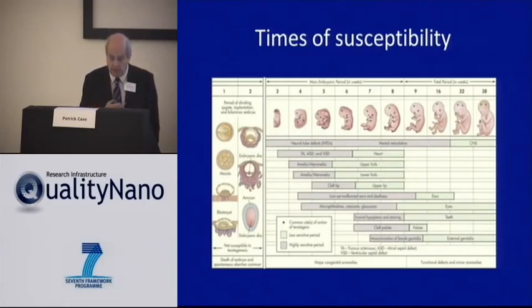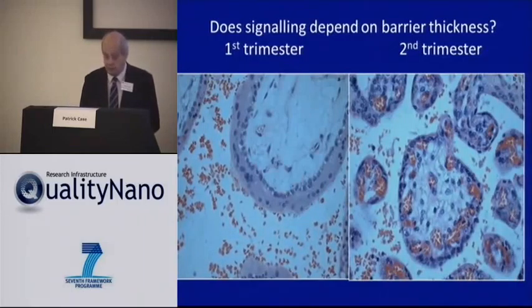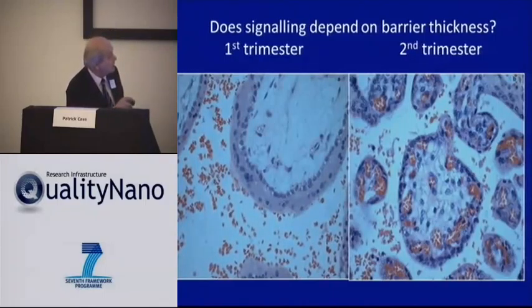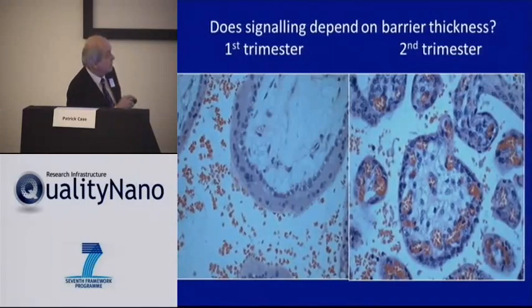Is this potentially relevant in vivo? The embryo is critically damaged in the first three months of pregnancy and less so later. Interestingly, the structure of the placenta changes in pregnancy. In the first three months, there is a thick bilayered barrier — the one we've been studying with this signaling mechanism. However, at term it's quite different: the barrier is a lot thinner, predominantly monolayered, and the fetal vessels are very close to the barrier. So if there is signaling going on, it could be very dangerous because the fetal tissue would be very closely exposed to any signals from the barrier.